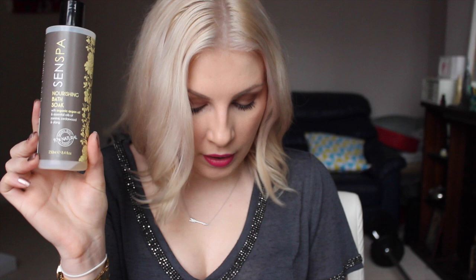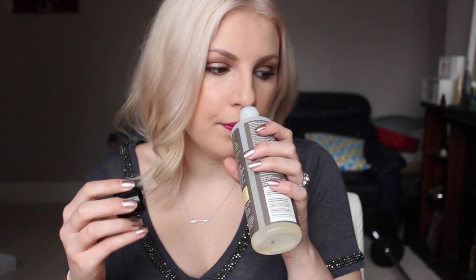If I can find one I'll link it below because that one won't be available anymore. Next I have this Senspa Nourishing Bath Soak — really liked this actually. I used the scrub version of this and I'm not a big fan of that, but the actual bath soak was very very nice, smelled nice. I used it as a shower gel occasionally, which is probably why I used it up so quickly, but it smells quite orangey and uplifting. I really liked that.